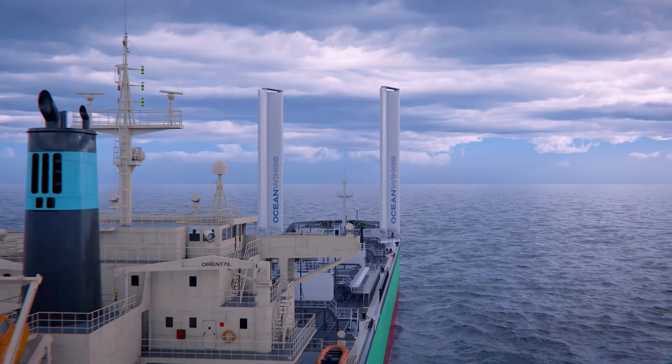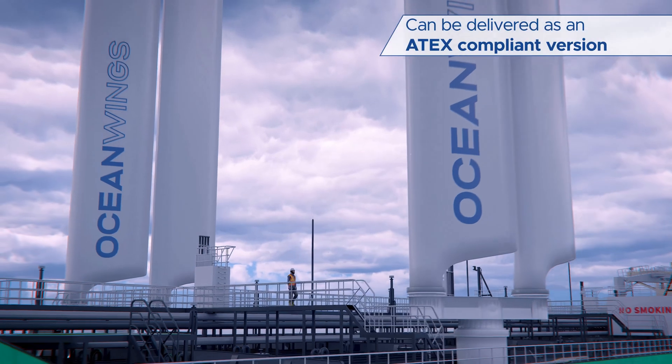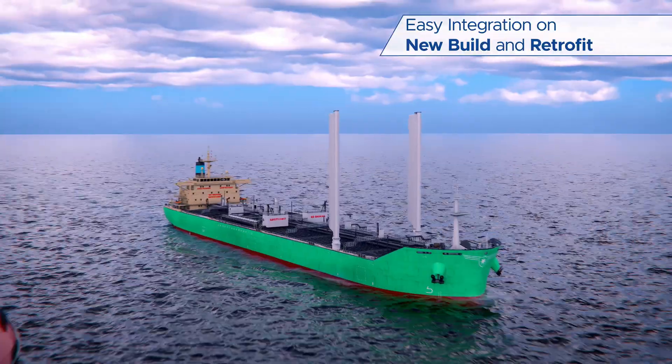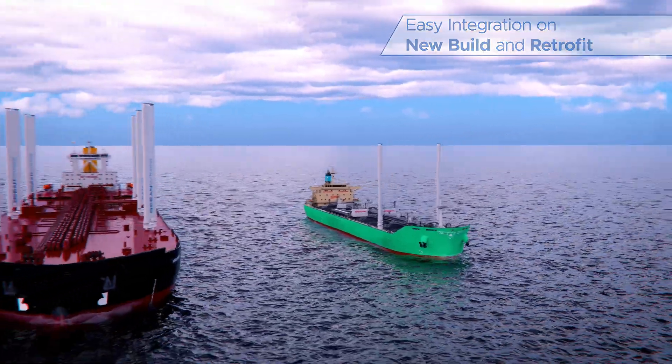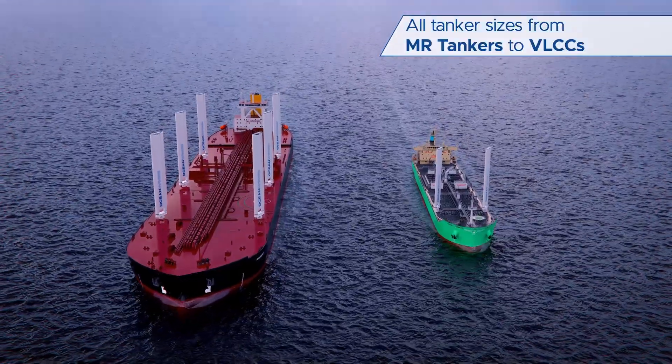Tankers represent a major segment of the global fleet. Our Ocean Wings can be delivered in ATEX compliant versions, are simple to integrate in both new-built and retrofit scenarios, and can be delivered in sizes compatible with all classes of ship from MR tankers to VLCCs.